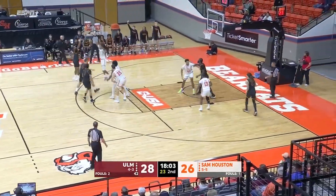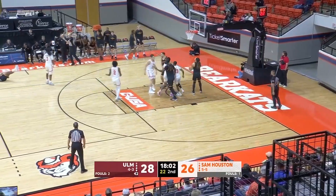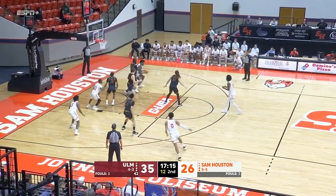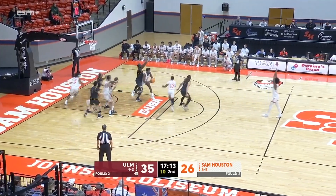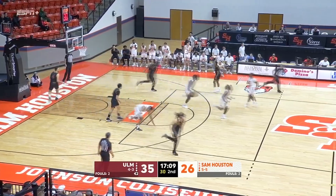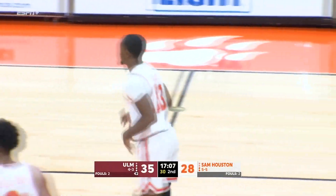Just about two minutes gone by here in the second half. Lacour for three — it's good and one. It's going to be on Wilkerson. Dumbia trying to work his way in on DeJu. We'll leave it for Ray. He'll take the 15-footer. It's good. Jaden Ray, six points in the ball game.